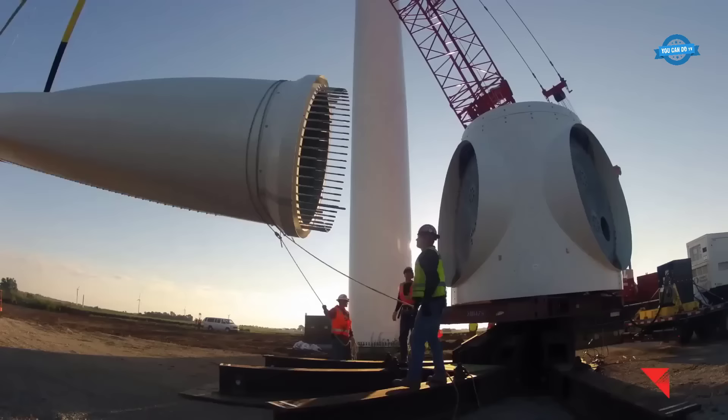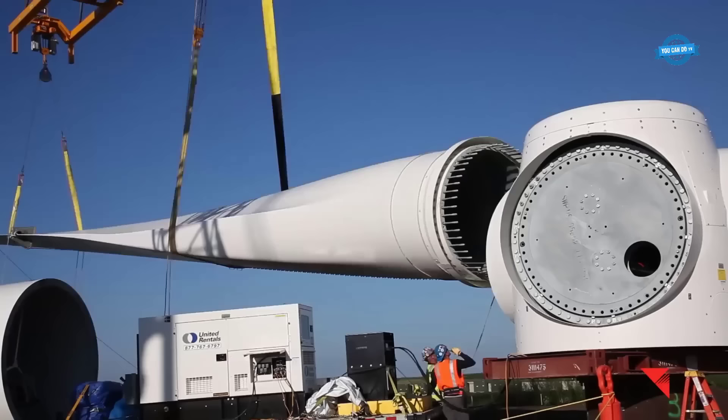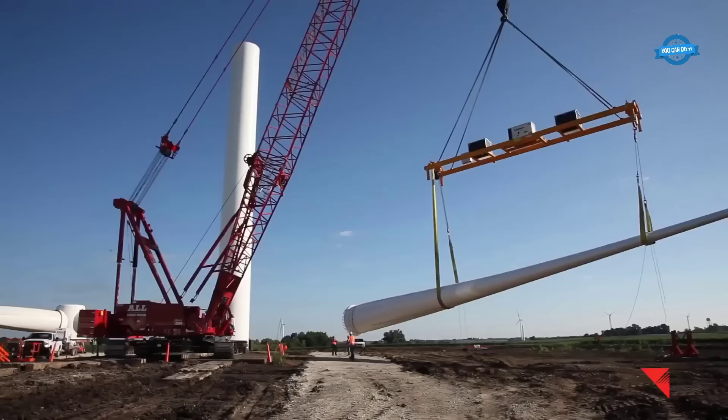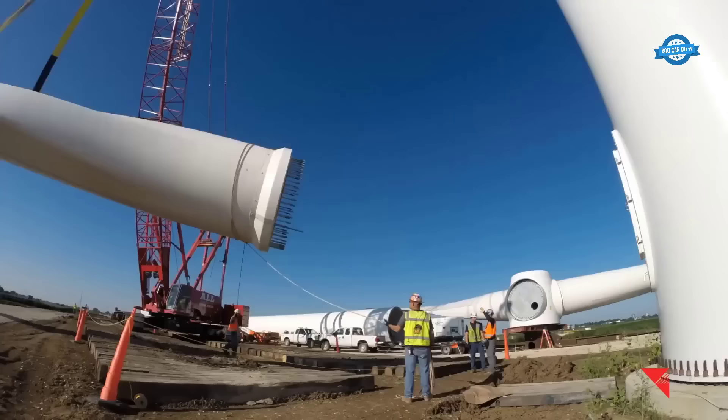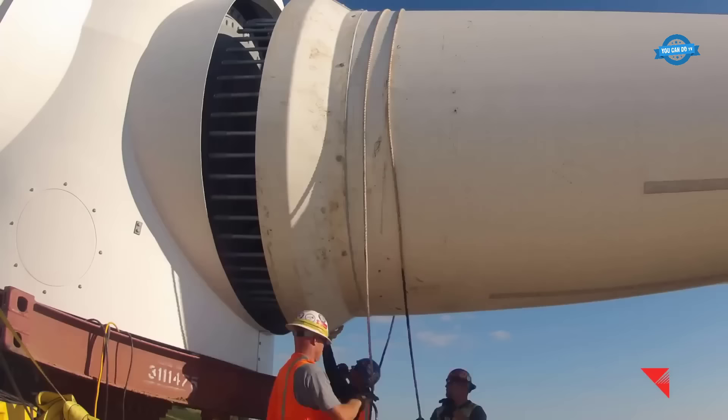The rotor assembly, which includes the hub and the massive blades, is yet another critical step. With a diameter spanning 354 feet, the rotor assembly is a marvel of modern engineering. The intricate process of assembling the rotor takes approximately four hours, as technicians work diligently to ensure its seamless integration with the rest of the turbine structure.